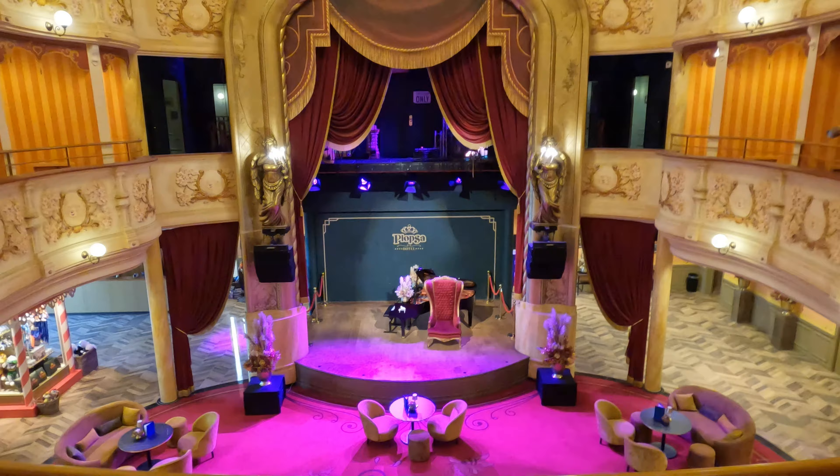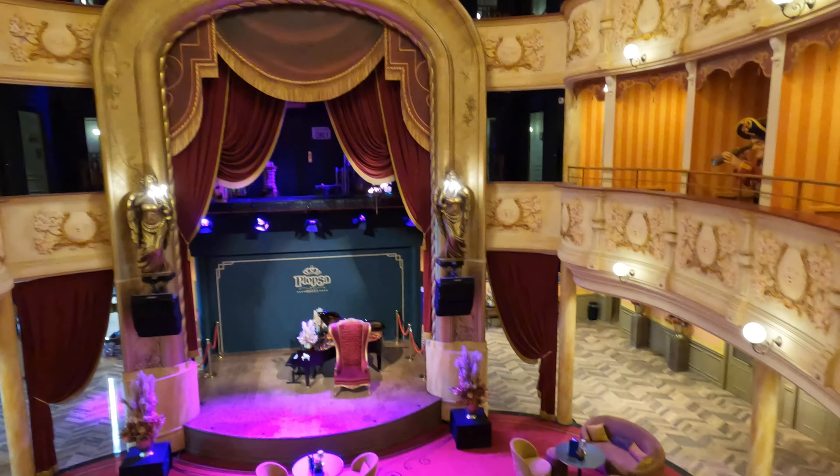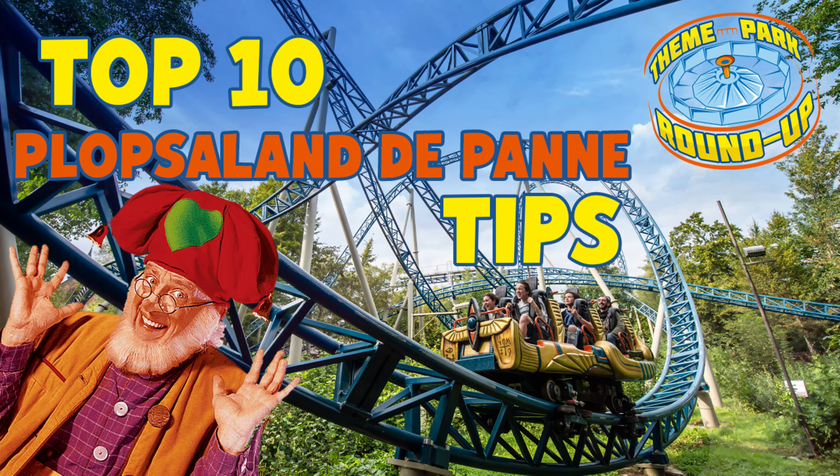Welcome to Plopsaland De Panne. It's the theme park near the coast in Belgium. Here's our top 10 tips of how to make sure you have a great day here at this theme park.